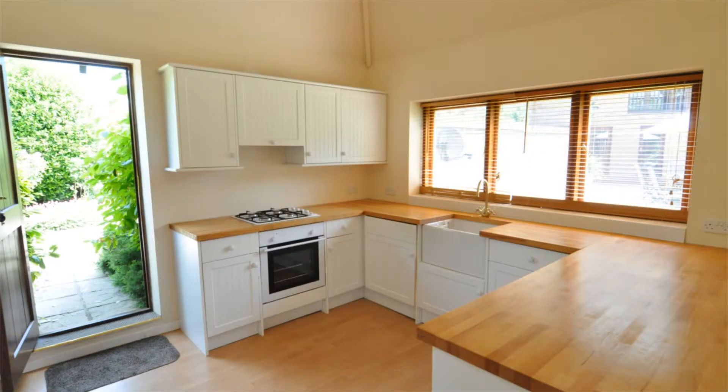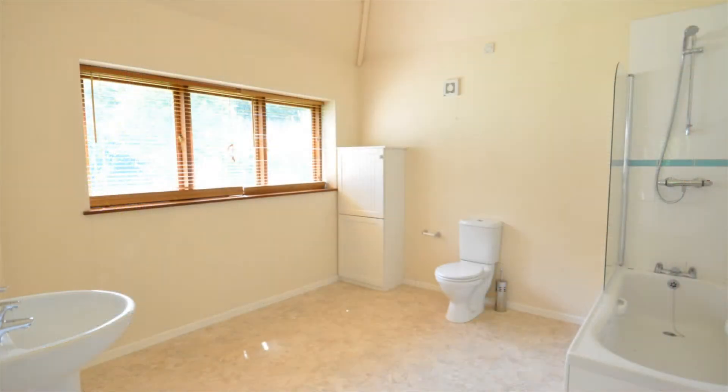The detached annex bungalow has an open-plan kitchen and living room, and a private bathroom and toilet.